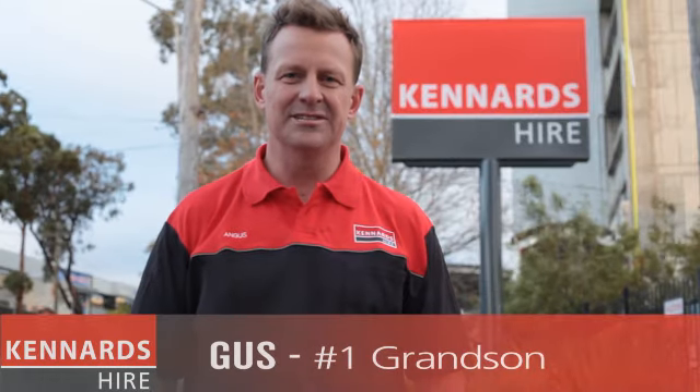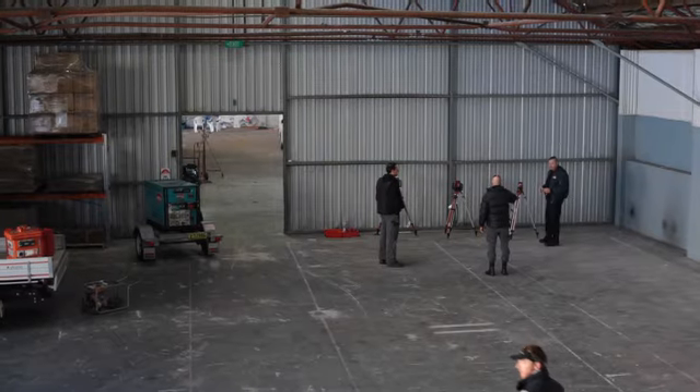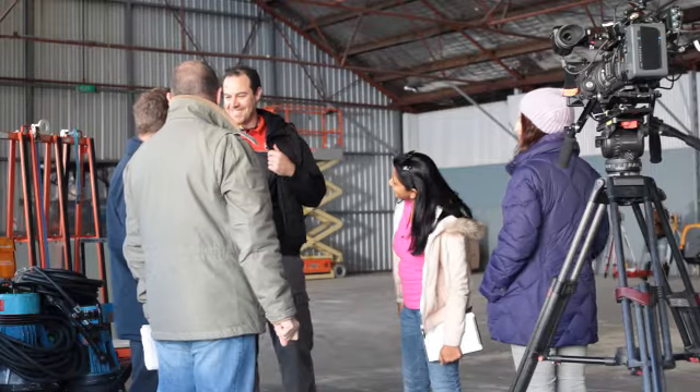Come and join us behind the scenes of our latest three-day TV shoot to see how we at Kennard's Hire can make your job easy.